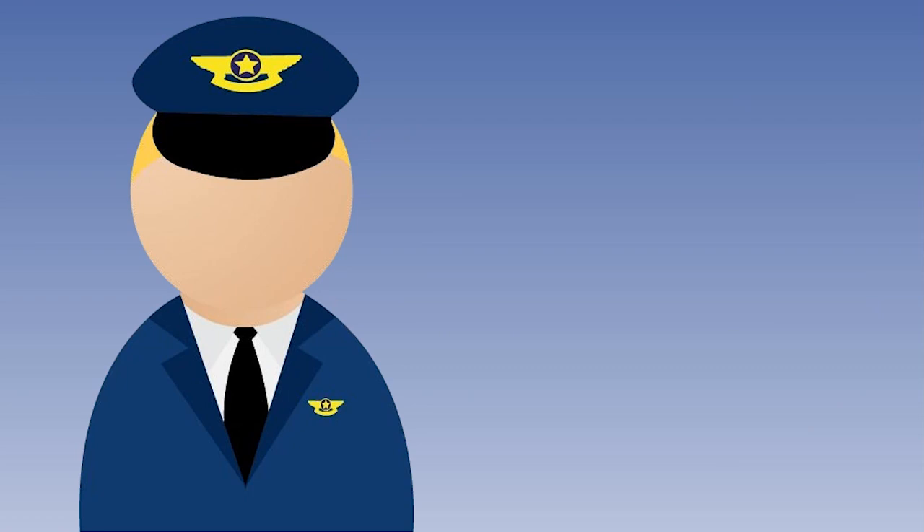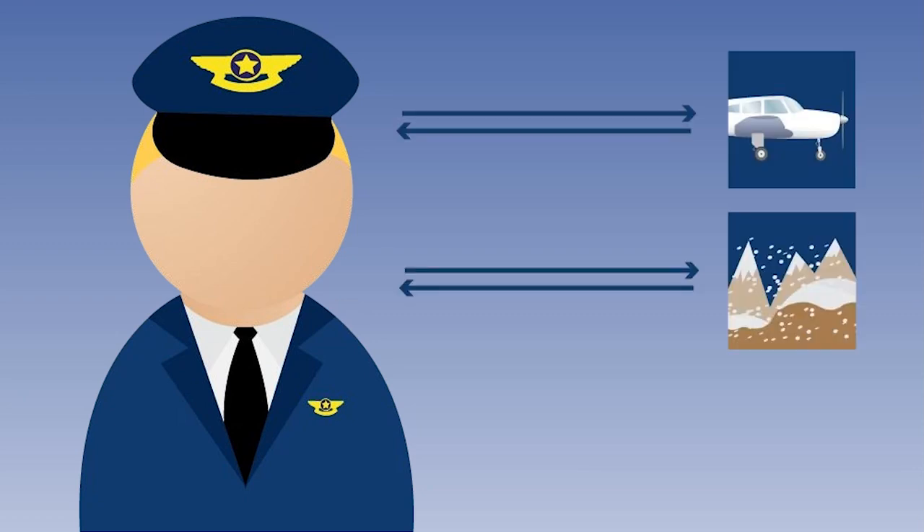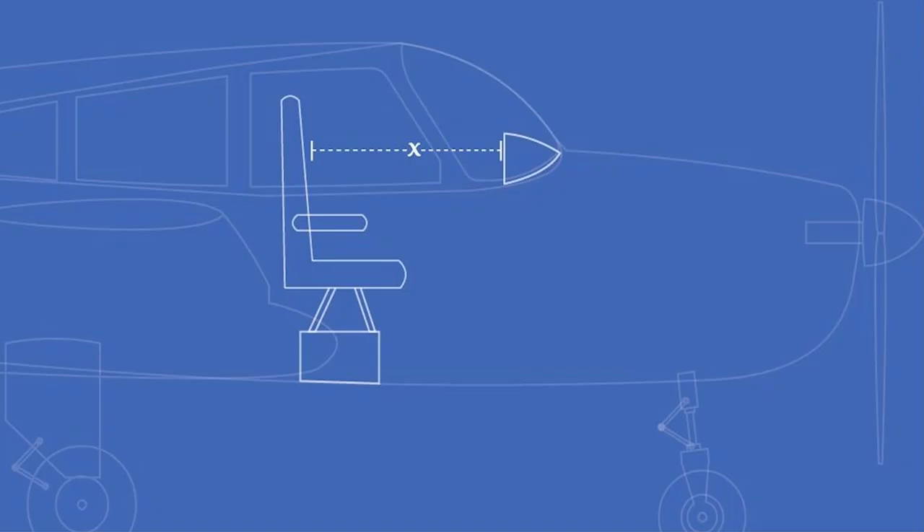The term human factors is used to describe the study of people in their living and working situations, their relationship with machines, procedures and the environment about them, and also about their relationship with other people. The word ergonomics is used specifically to describe the study of man in his working environment, such as the position of the pilot's seat in relation to the instruments and the controls.